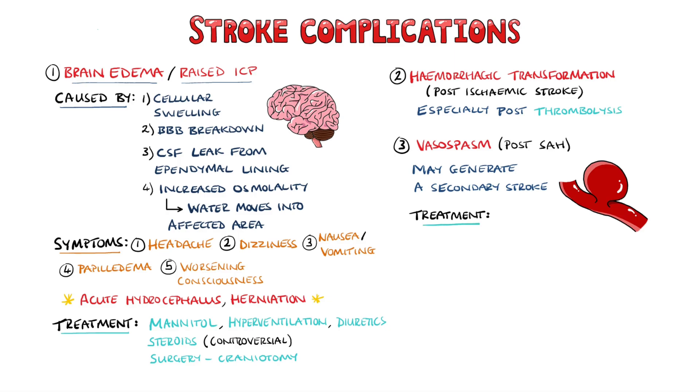To counter this, a calcium channel blocker such as nimodipine may be given, and in the acute setting, the patient may be given acute volume expansion and vasopressors in an attempt to increase cerebral blood flow.